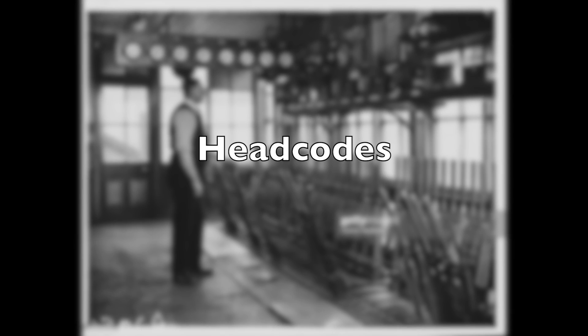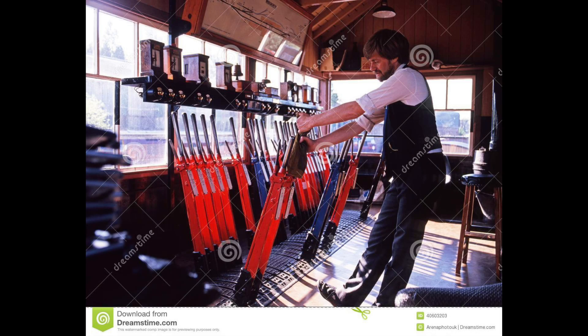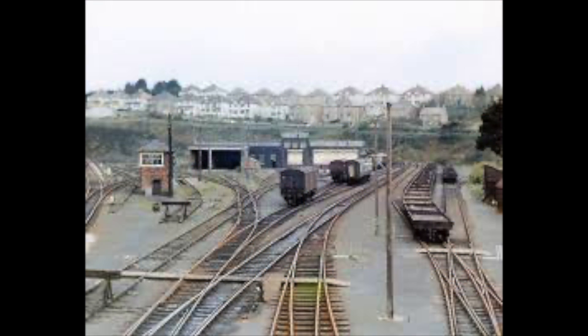Imagine, if you will, it's 1850. You are a signalman near a station. Long before the days of computer software, you had little communication and just a timetable of expected movements. Goods go on sidings and through lines while passengers and expresses headed for the station. But in the days where expresses and local branch line traffic were on the same line, how do you tell them apart?